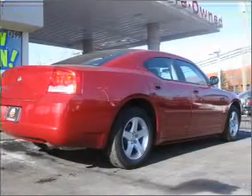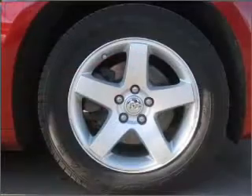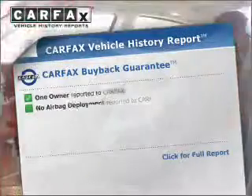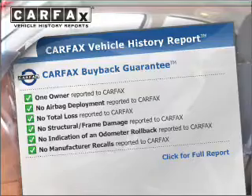Stand out from the crowd with premium wheels. The anti-lock braking system will help deliver you safely to your destination. Heated seats are a desirable comfort feature. This automobile comes with a Carfax report, which reduces your buying risk by providing the vehicle's history before you purchase.